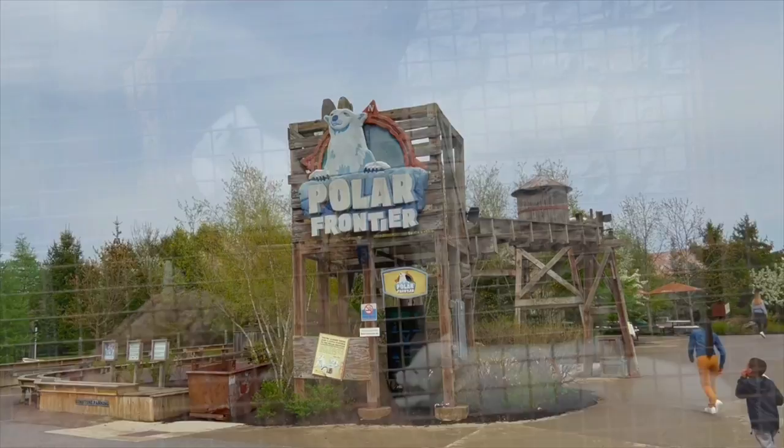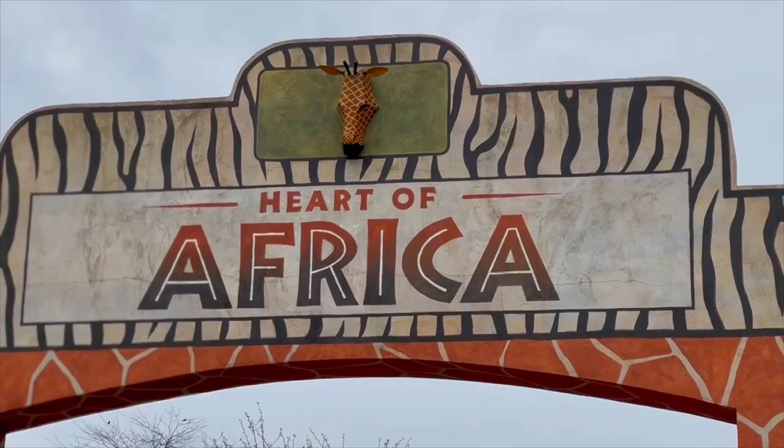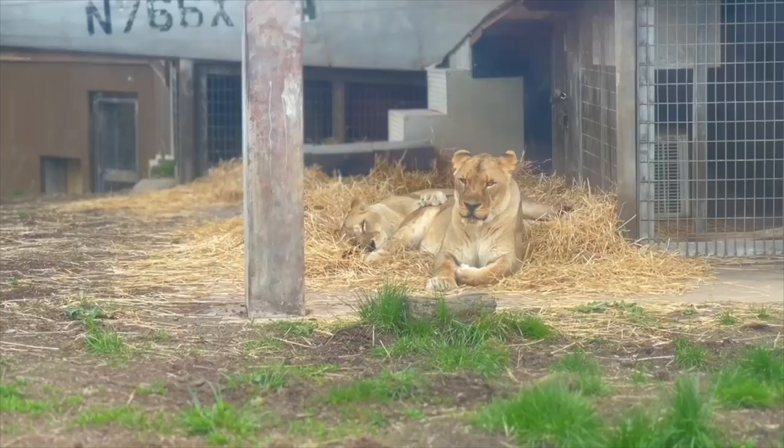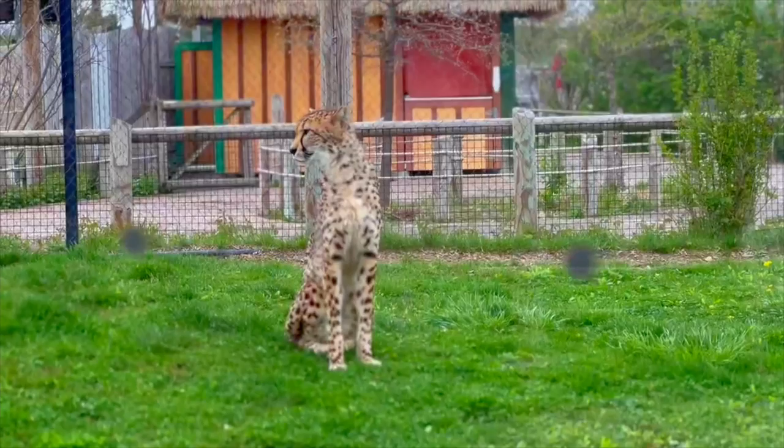Gift shops are a must — they bring memories of your amazing day at the Columbus Zoo. The Moodywa Village gift shop is located in the Heart of Africa. There is also a gift shop located in the aquarium and small stands located around the zoo. If you want the biggest and most inclusive shop, it'd be the Zoo Marketplace gift shop at the front of the zoo, which includes items from all regions.